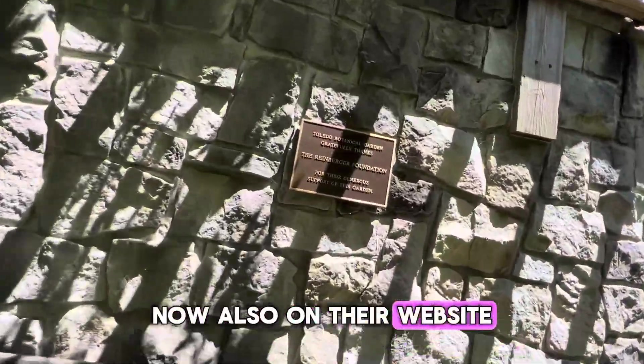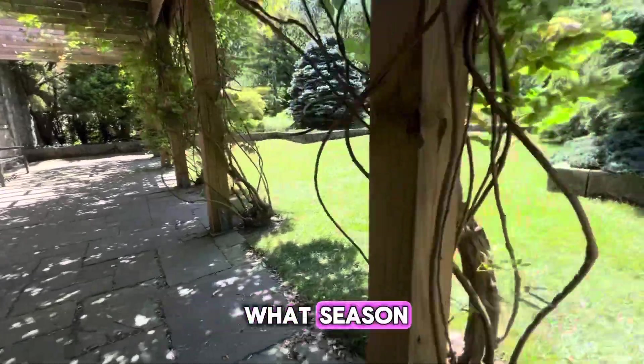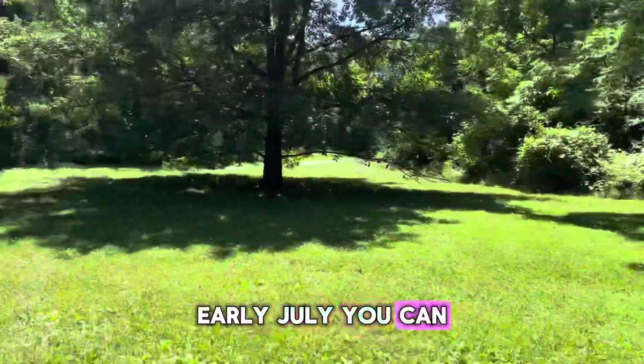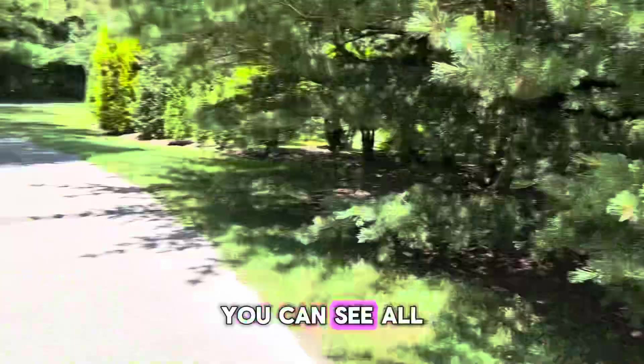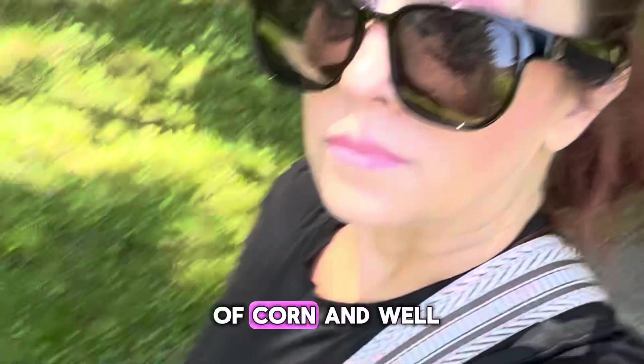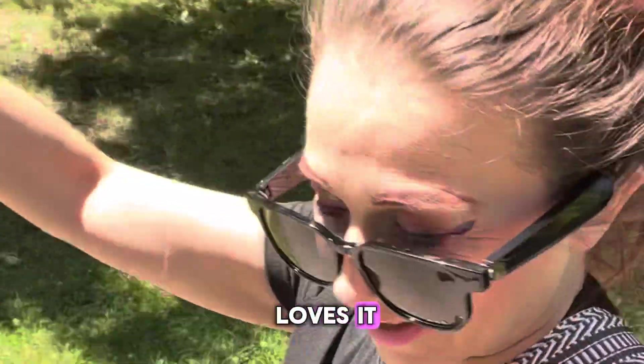Also on their website, you can find all the different plants that are in bloom in each season. So if I wanted to see what's in bloom in late June or early July, you can head over to that website and see all the plants you can expect — clearly corn, because again, that's a lot of corn. And well, this was my day. Trust me, I didn't even get to all of it. Loved it.